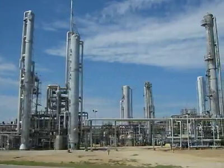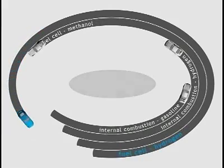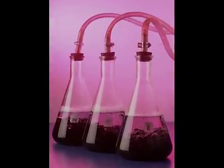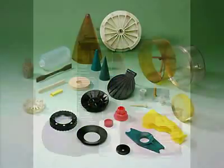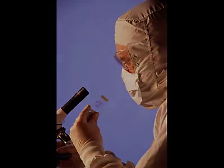Coal syngas can also be used to refine natural gas for home heating and industrial use, to produce hydrogen and other transportation fuels, and as the base component in chemical processes that create a multitude of everyday products, from plastics, solvents, and adhesives, to cosmetics, artificial sweeteners, and pharmaceuticals.